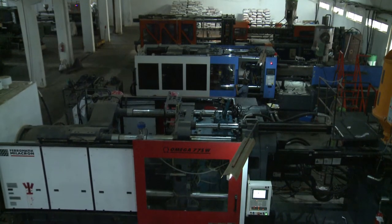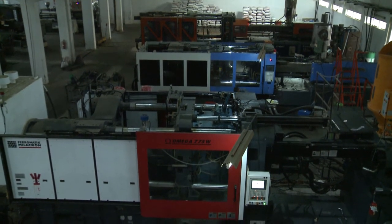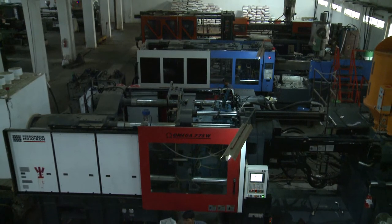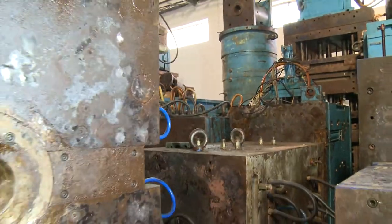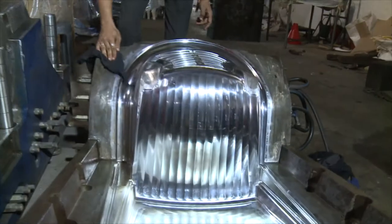Our injection molding machines range in annual capacity from 300 to 1200 metric tons and are equipped with a broad diversity of molds for making more than 150 different products.